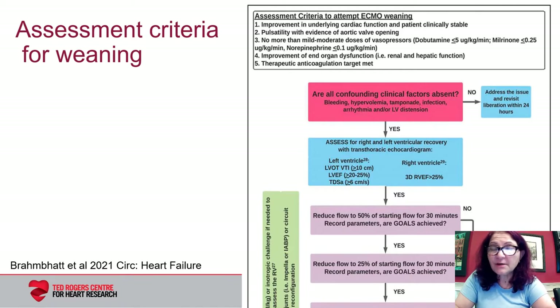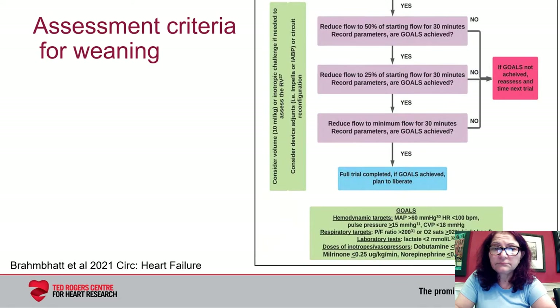Assessment of the RV is complex, particularly when transesophageal echocardiography is not being used, as patients cannot be optimally positioned and suboptimal images can be common. Having said that, if we see the criteria outlined in the blue box are met, we reduce the flows by 50% for 30 minutes and redo the ECHO. If we're moving in the right direction and the goals outlined are met, we reduce flows further — first by an additional 25%, repeat the ECHO, and then reduce to minimally allowable flows. We also assess the RV with a trial of volume if needed and an inotropic challenge to see if there is recruitable RV function.